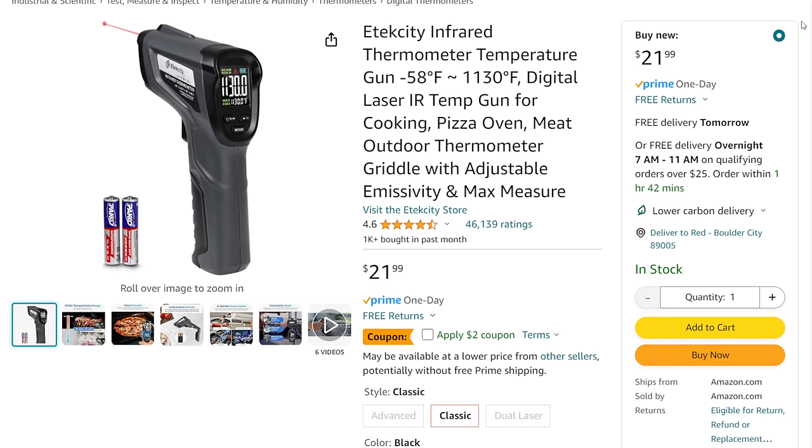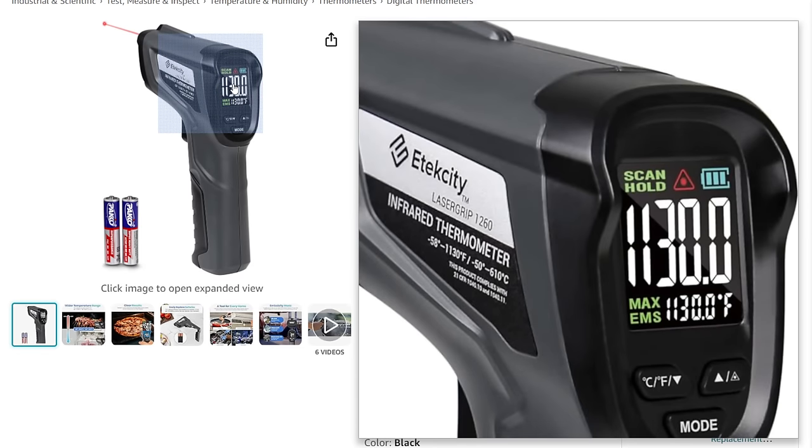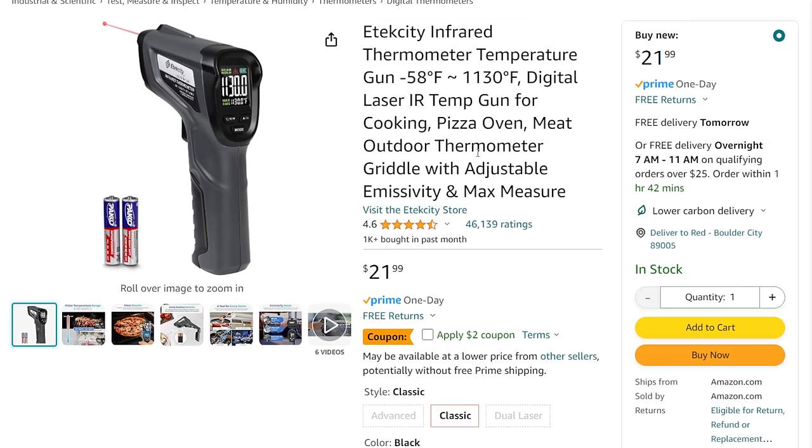We've got Etik City — who comes up with these names? Anyway, it's a digital thermometer. What I like about this one is it's got a colored screen, so it makes the different information easy to pop out and see. Does the color screen make it any better? No, but it makes it a little easier for me to read without grabbing my glasses. It's $22, with a $2 off coupon knocking it down to 20 bucks, and it comes with the batteries. I use these things all the time — I've probably got four or five temp guns. You basically should have two or three at any time.